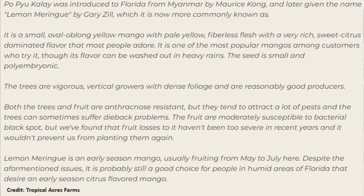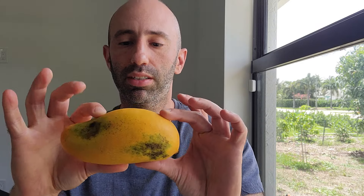Another fun fact is that the seeds from Lemon Meringue mangoes are actually where the Lemon Zest and Orange Sherbert varieties of mangoes came from. So the Lemon Meringue has two good offsprings. Knowing that, I'm actually going to save the seed from here, try planting it, and in about 10 years — if you stick around until then — you can see what I get and what the mangoes taste like.